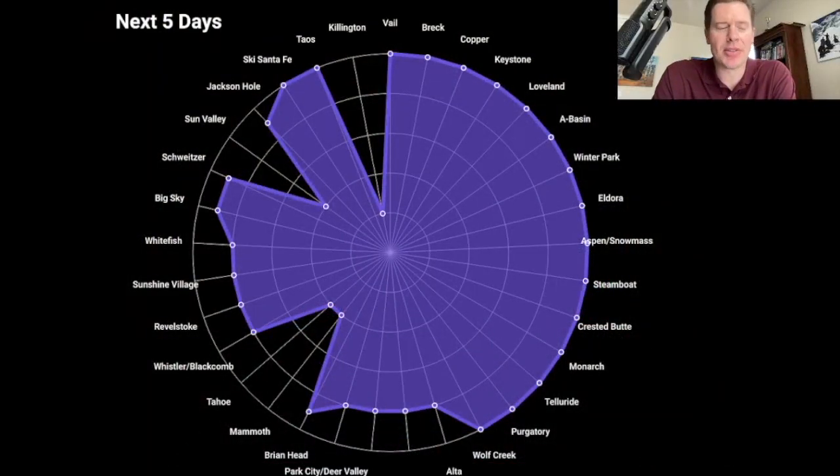First off is the spider chart — odds of best snow next five to seven days. More purple, higher on the web, better chances of new snow, and there are a lot of places on the list.